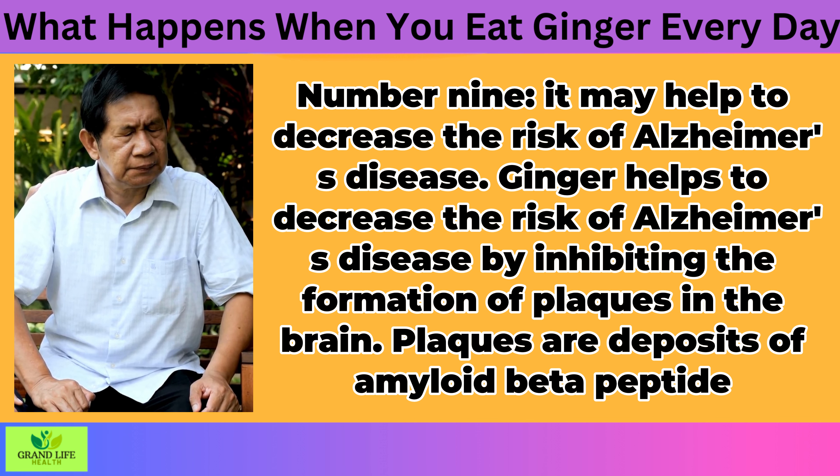Gingerol also helps to reduce oxidative stress in the brain by inhibiting enzymes such as cyclooxygenase-2 and 5-lipoxygenase. These enzymes are responsible for producing inflammatory compounds in the brain, which can lead to Alzheimer's disease. The decrease in antioxidant enzymes such as catalase and glutathione peroxidase also contributes to oxidative stress because they help remove free radicals from the body.